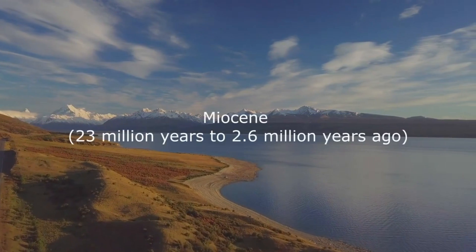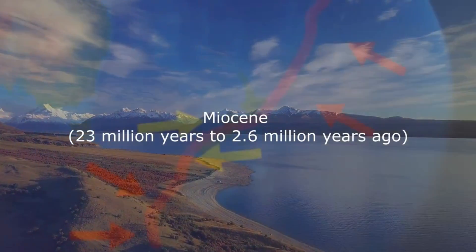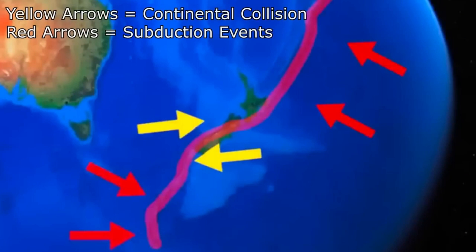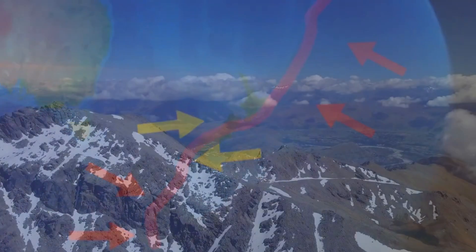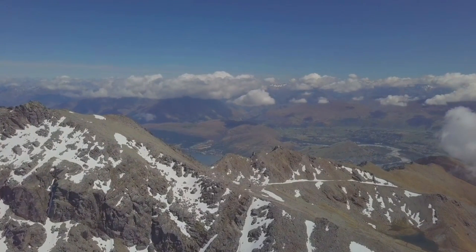Fast forward to the Miocene Epoch, 23 million years ago. The stage was set for the rise of the Southern Alps. The collision of the Pacific and Indo-Australian tectonic plates, each carrying their continental crust, initiated a dramatic uplift. This was a colossal event where, instead of one plate subducting beneath another, both plates pushed against each other, causing the crust to crumple and rise. The immense pressure transformed the ancient sediments into metamorphic schist, characterised by its layered, foliated appearance.